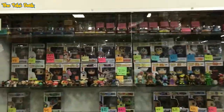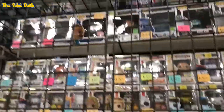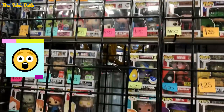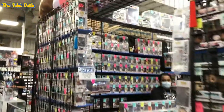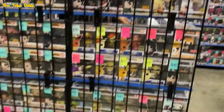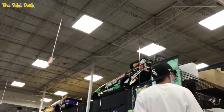Then we've got some Funko Pops — this vendor had a massive collection of Funko Pops. This is just the outside of the store; I didn't go inside because there were a lot of people shopping. You can see he had a massive collection with prices on sticky notes. A little glimpse inside the store — you can see a lot there, Funko Pops.